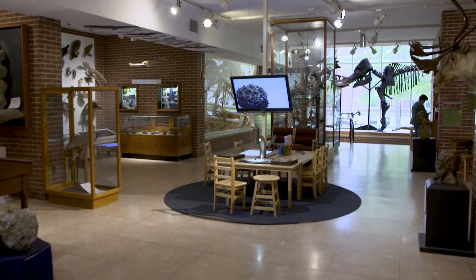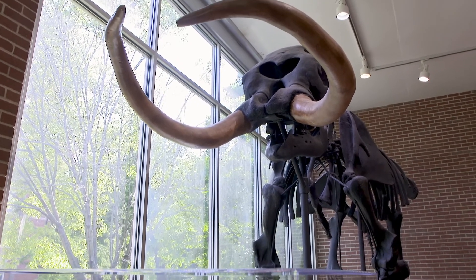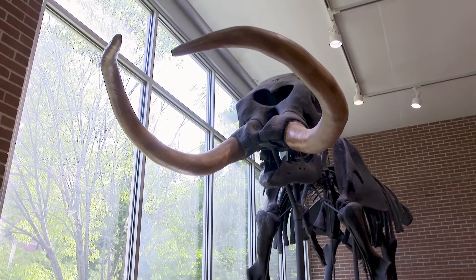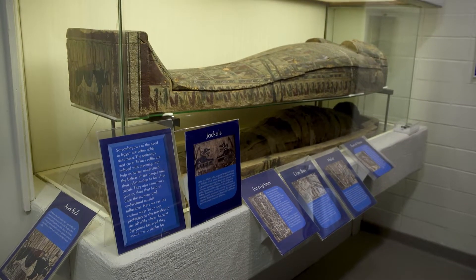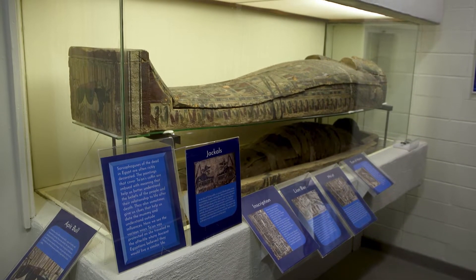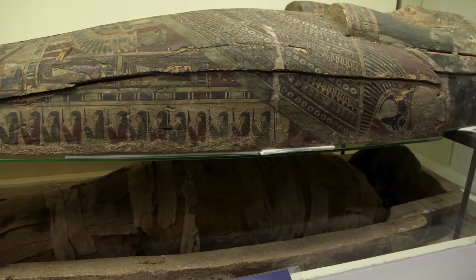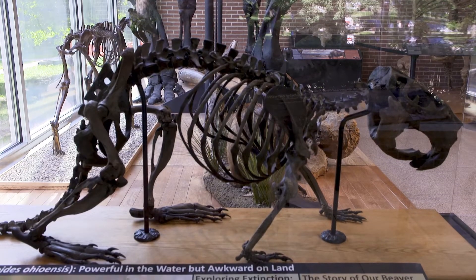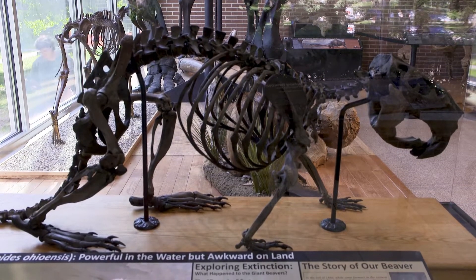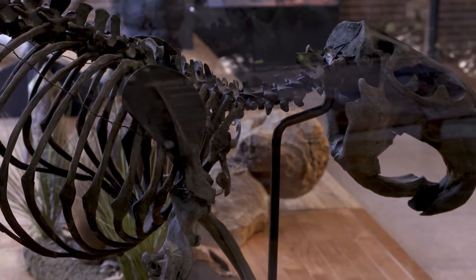Many of Moore's finds are still on display. The Randolph Mastodon, assembled from two skeletons, was found in farms and wetlands across Indiana. In 1889, the president of Earlham College brought Ta'an to Moore's museum — hers are one of only two Egyptian mummified remains in the state of Indiana. Also in 1889, Moore collected a fossilized skeleton of an extinct giant beaver.